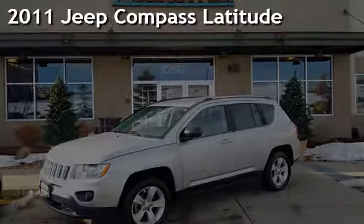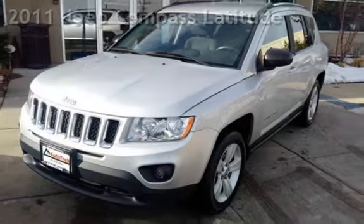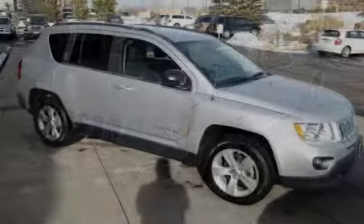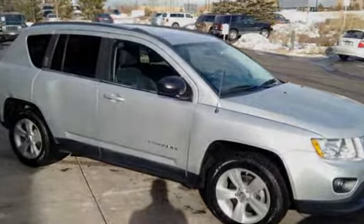Presenting a pre-owned 2011 Jeep Compass Latitude. This four-door SUV has a four-cylinder, 2.4-liter i4 engine, with four-wheel drive and an automatic transmission.